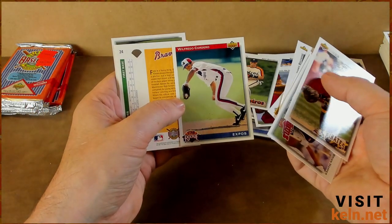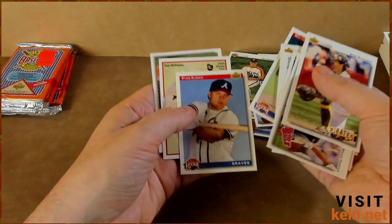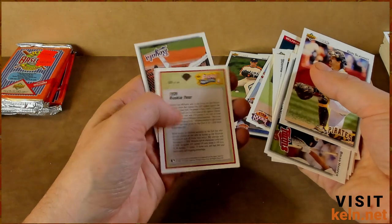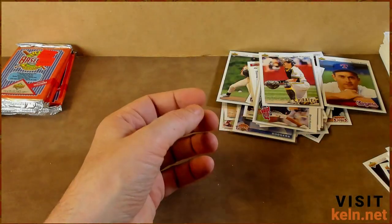Wilfredo Cordero — nice. Even just seeing the pictures, the photography was so much better. Klesko — nice. Another Teddy, not 36. All right, so now we got two of those. And who's coming up next — Danny Tartabull, the Bull.